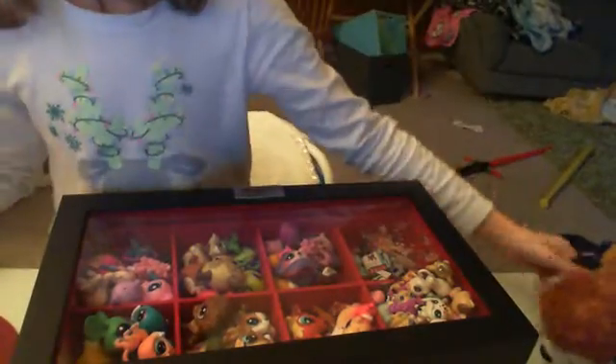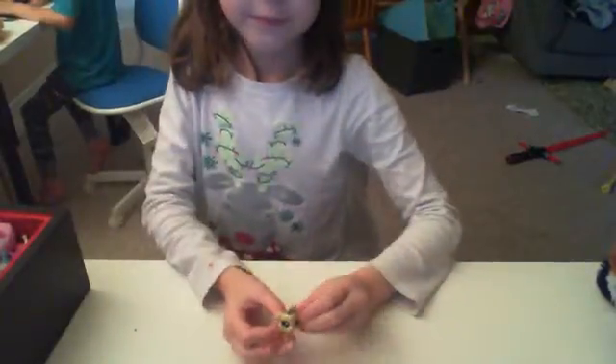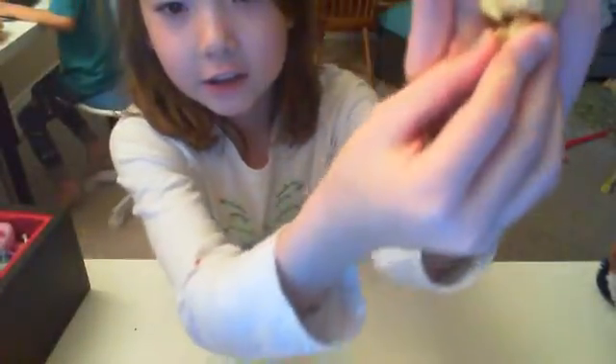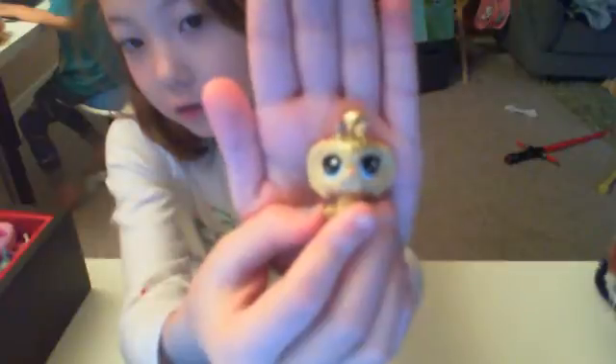I'm putting her there so you can see Biscuit. Biscuit, say hi! I'll put the keys over here so we have enough room. We'll start off with the little ones. We have this sparkly dog with the sparkles up here.